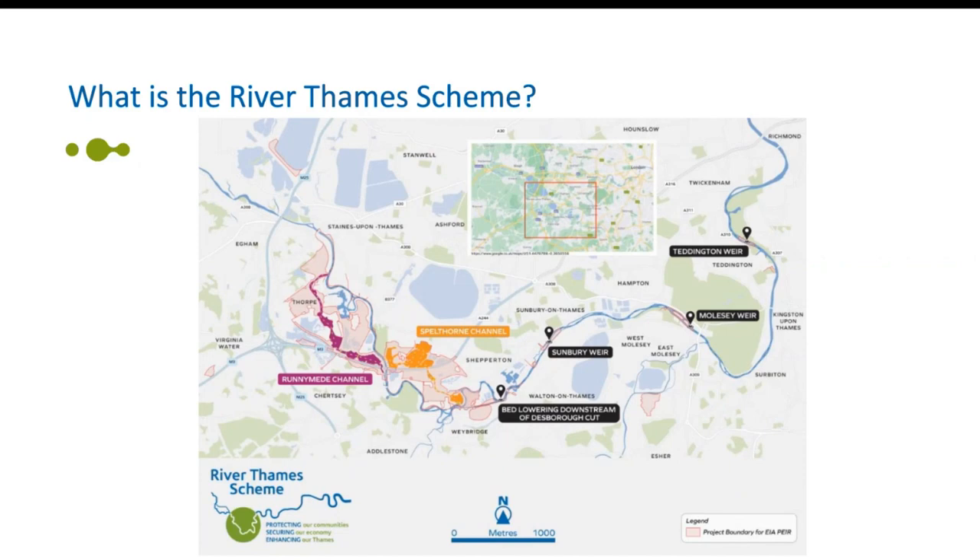The scheme will include a new flood channel in two sections passing through the boroughs of Runnymede and Spellthorn in Surrey, as well as bed lowering of the River Thames just downstream. The scheme also represents a new landscape-based approach to creating healthier, more resilient and sustainable communities. It will create new areas of green-blue open space with recreation facilities, connections to wildlife, sustainable travel connections to link communities, and areas of new improved habitat for wildlife and nature recovery, connecting existing nature sites with wildlife corridors to provide a new nature recovery network.